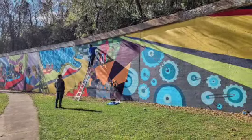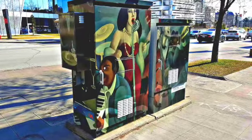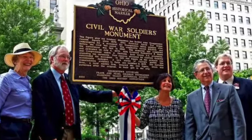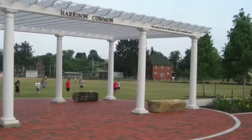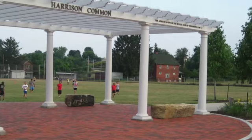We helped create public art, including the State Theater project, the amazing Andrews Avenue mural, and helped transform downtown utility boxes into artwork. We created historical signage with cool facts about our amazing history and self-guided walking tours throughout the city. We partnered with the Youngstown Rotary and created a beautiful, quiet corner for reflection at Harrison Commons.